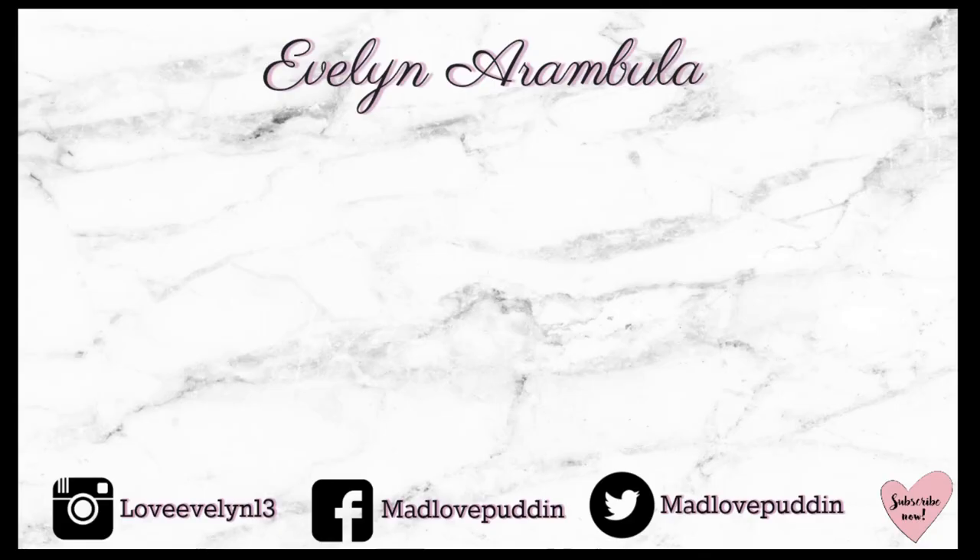That wraps up today's video! Before I end, I wanted to remind you guys that I am doing a Q&A video coming up next week. If you missed out or forgot to ask a question, just put it in the comments below. I hope you guys enjoyed — don't forget to like and subscribe, and turn on your notifications so you know when I post new videos. I'll see you guys for the next one — bye!